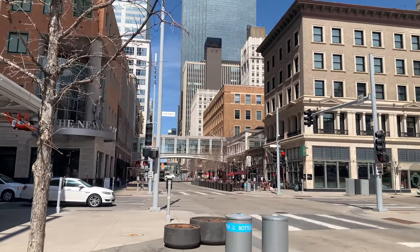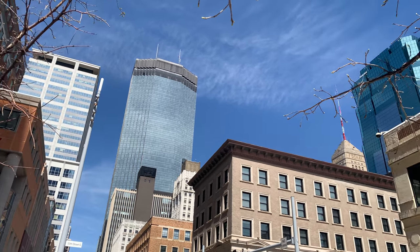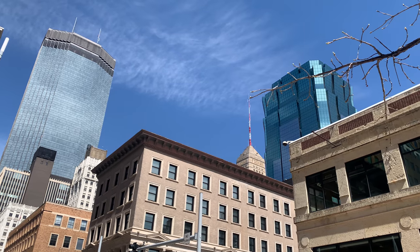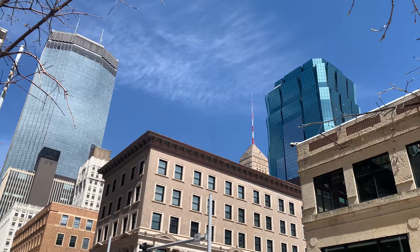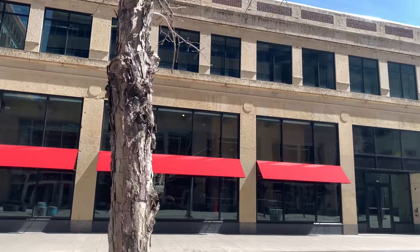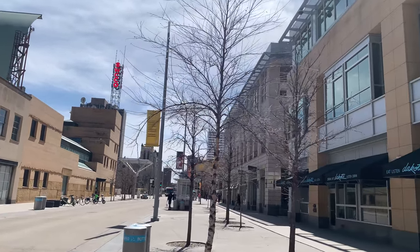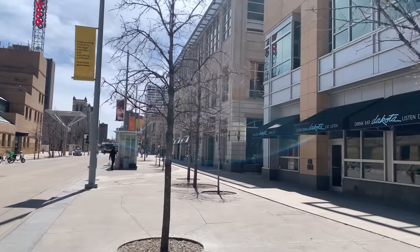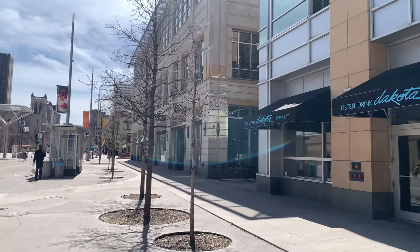Looking back in the direction we came, you can see the IDS Center there towering above the rest of the city, and then the Foshay Tower over here, and then the AT&T Center — AT&T building. I think AT&T Center sounds like a stadium. There's a Target space over here where they have a lot of their employee events and gatherings. We'll go up to Peavy Plaza and then turn back up Marquette to see what's up there.